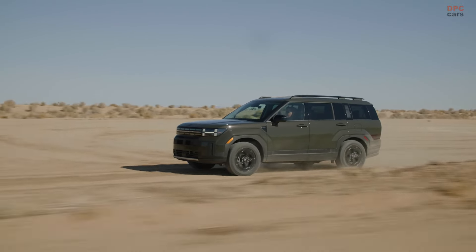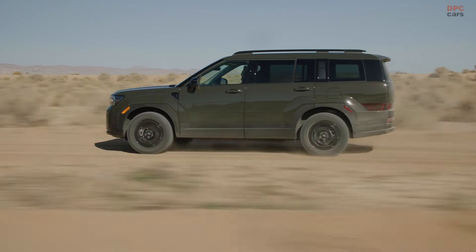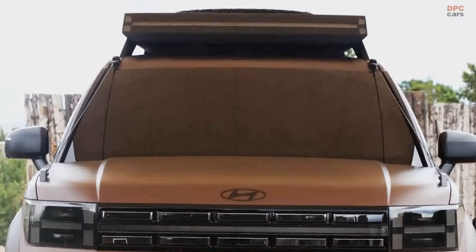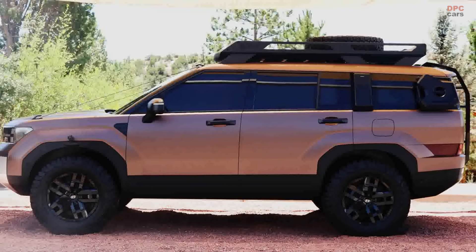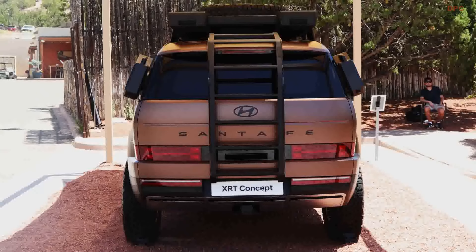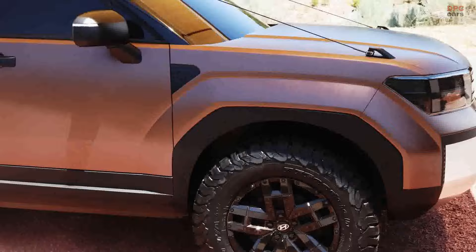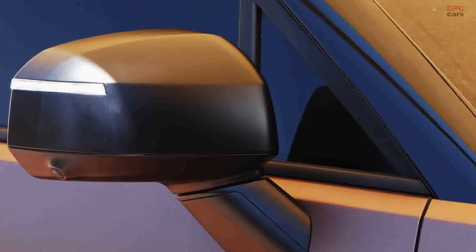Inside, the cabin is thoughtfully designed with HTEC's faux leather upholstery, providing a durable yet comfortable space for occupants. The power-adjustable front seats, equipped with two-way lumbar support, ensure a relaxing ride, while the inclusion of modern tech like voice recognition adds convenience to everyday drives. For families and adventurers alike, the Santa Fe offers plenty of room, with generous leg room and cargo space that can be expanded by folding down the third row.